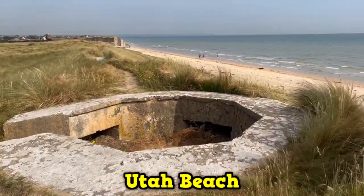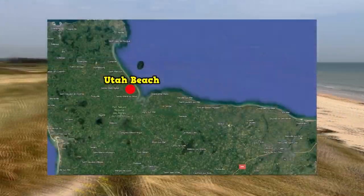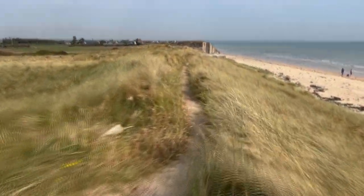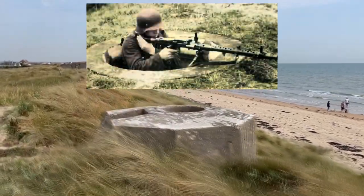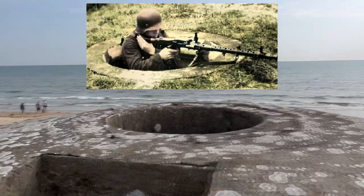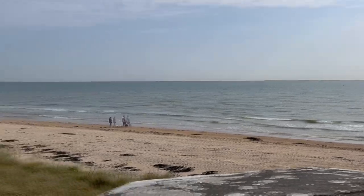At this moment we are in the first defensive line that the Germans had established on Utah Beach. As we can see, and as in the rest of the beaches, the defense consisted of a series of Tobruk-type constructions, which were established at a distance of about 10 or 15 meters, having these bunkers with anti-tank cannons as their main axis.